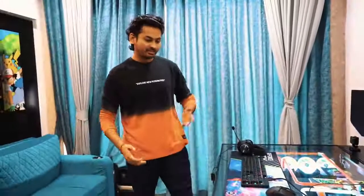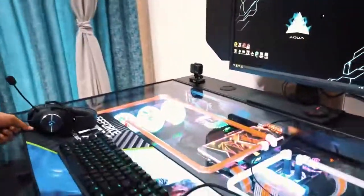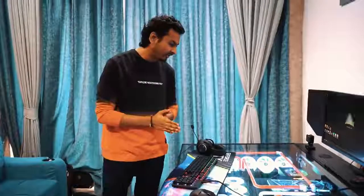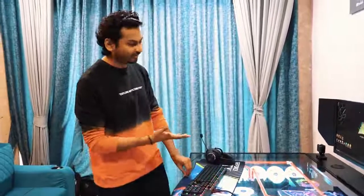So guys, this is my beast gaming PC — come here, I'll just show you. This is so awesome. A huge shout out to Havoc Nation who made this dream come true. Big shout out to Nvidia and Zotac — do check out HavocNation.in if you want to build such an awesome PC. Big shout out to all of these guys.